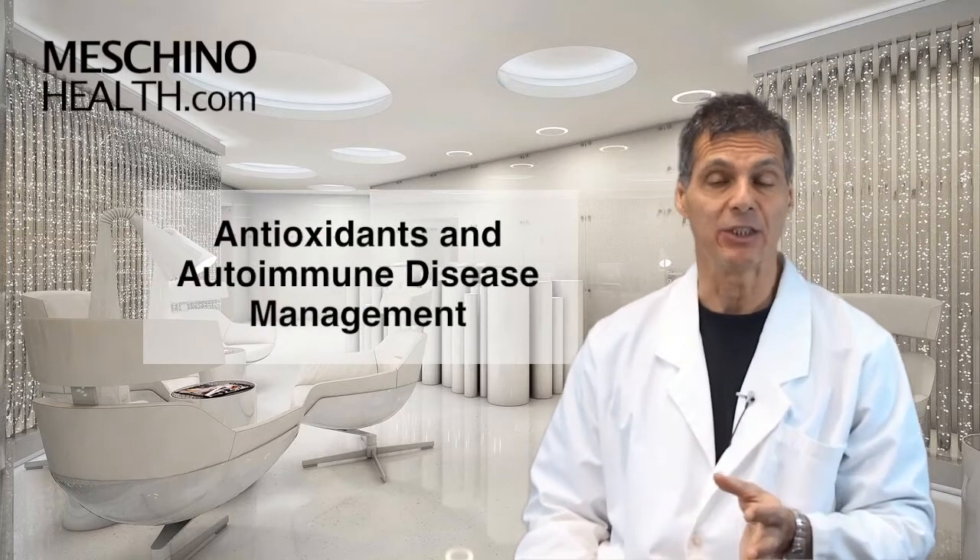Antioxidants and autoimmune disease management. Hi, I'm Dr. James Machino. Is there any evidence that antioxidant supplements can help manage autoimmune diseases?